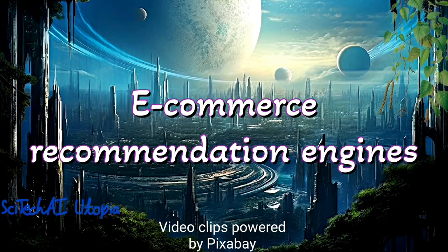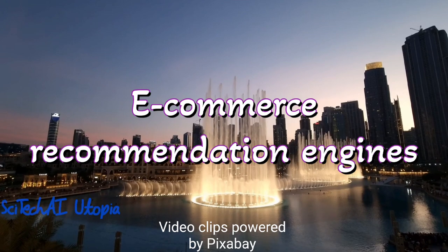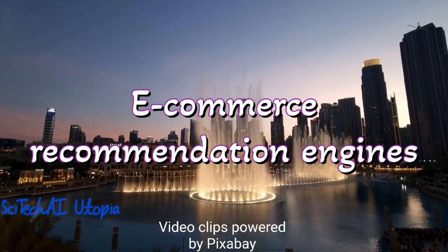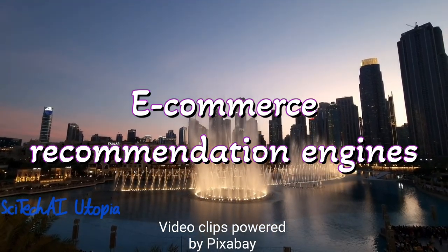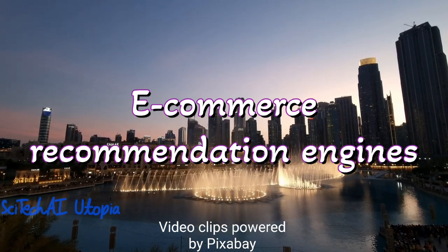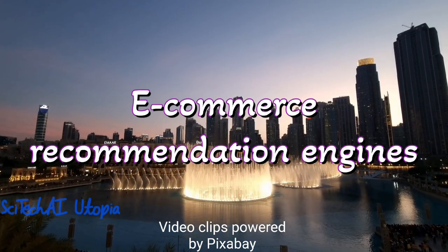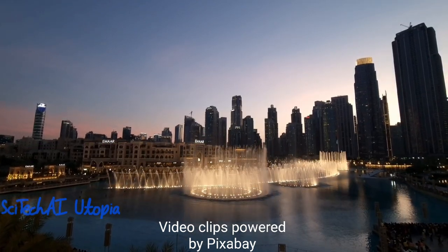Number 27 is E-Commerce Recommendation Engines. E-commerce recommendation engines use algorithms to automate product suggestions and recommendations based on user behavior, preferences, and past interactions. These engines enhance the user shopping experience and contribute to increased sales by guiding customers to relevant products.